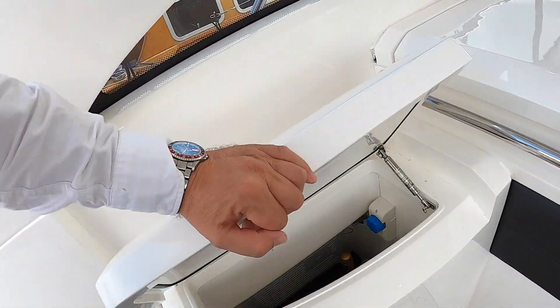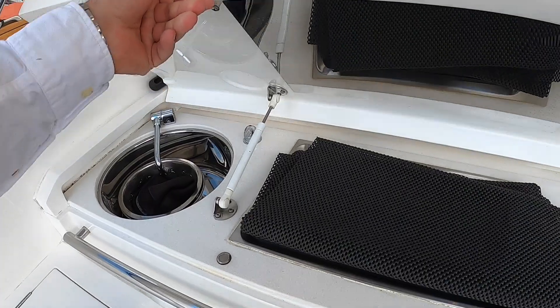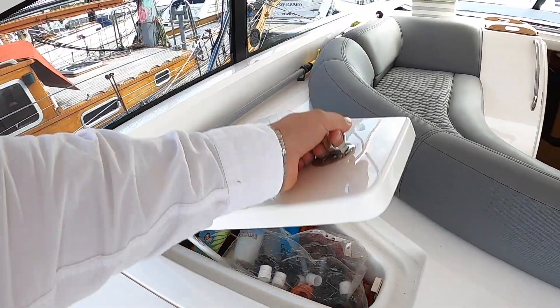Over here you've got the wet bar, so there's a top-loading fridge. And then there's a barbecue underneath that one, and a sink. And that one there is just a bit of storage — fairly full with it as well.